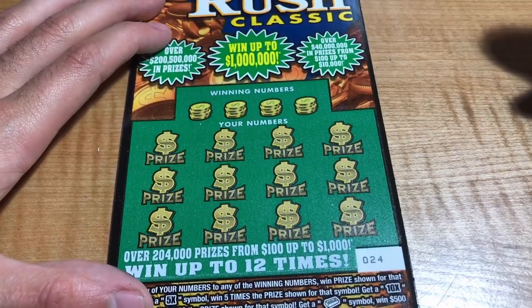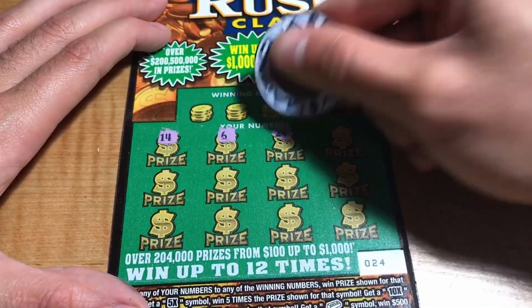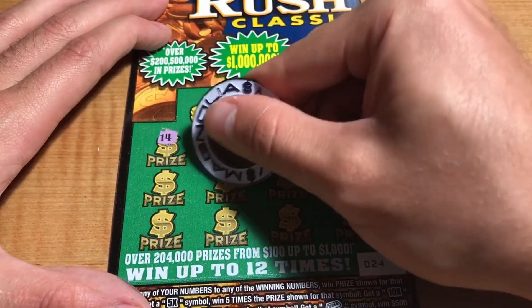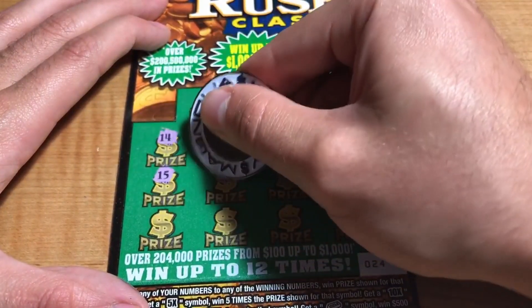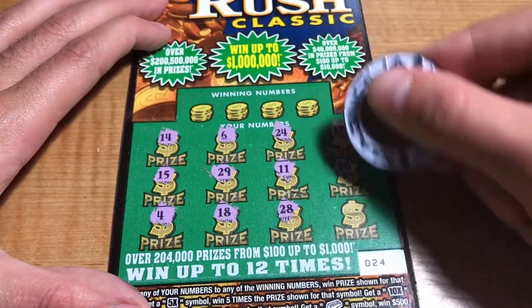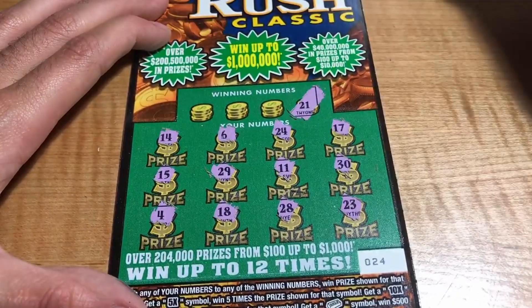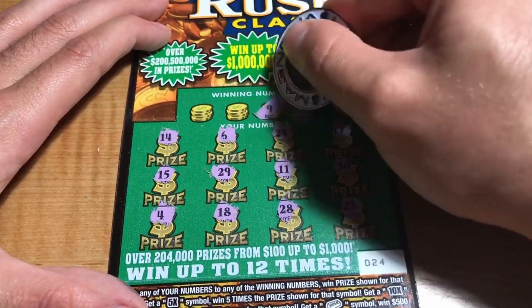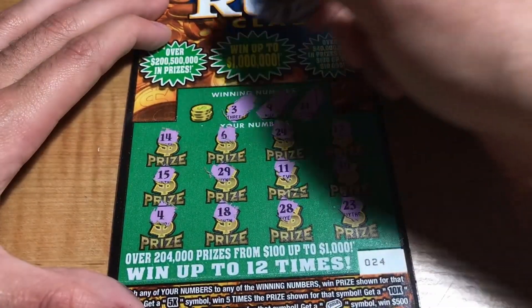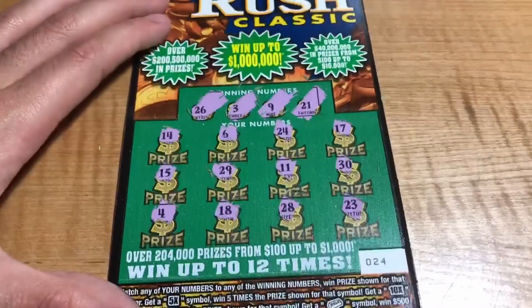Ticket 24: we have 14, 6, 24, 17, 30, 11, 29, 15, 4, 18, 28, and a 23. Winning numbers are 21, 9, 3, and 26 — no matches here.